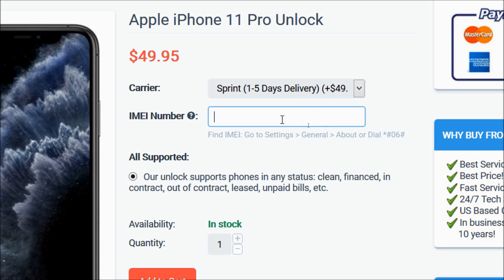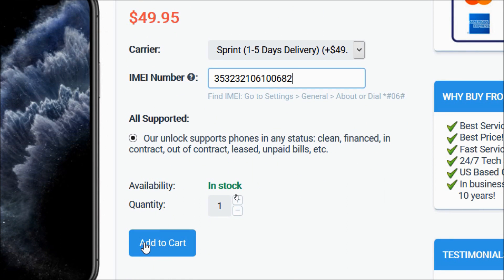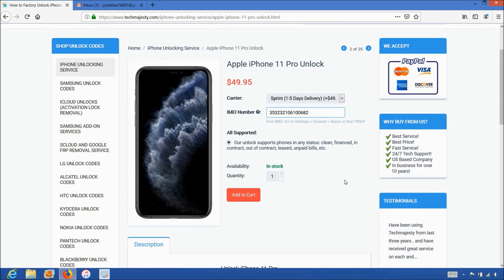Then you will enter the 15-digit IMEI number that you got in the beginning of the video. After that, you will click on the Add to Cart button and go through the checkout process to complete your order. Once you complete the checkout, you'll receive an email within the stated time frame informing you that your iPhone has been unlocked.